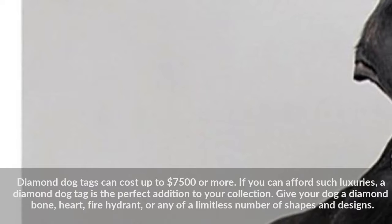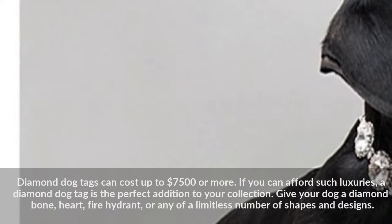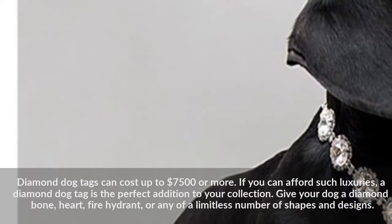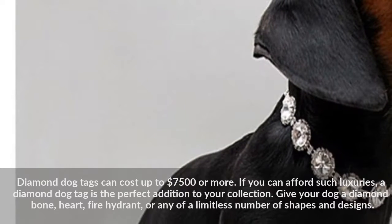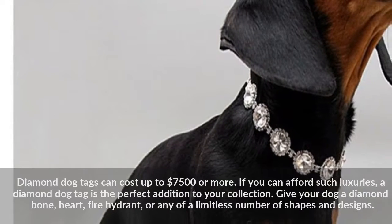Diamond Dog Tags can cost up to $7,500 or more. If you can afford such luxuries, a Diamond Dog Tag is the perfect addition to your collection. Give your dog a diamond bone, heart, fire hydrant, or any of a limitless number of shapes and designs.